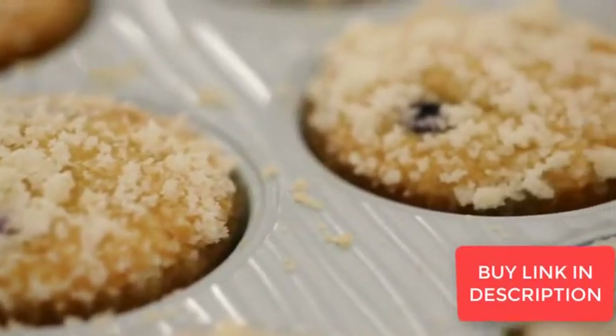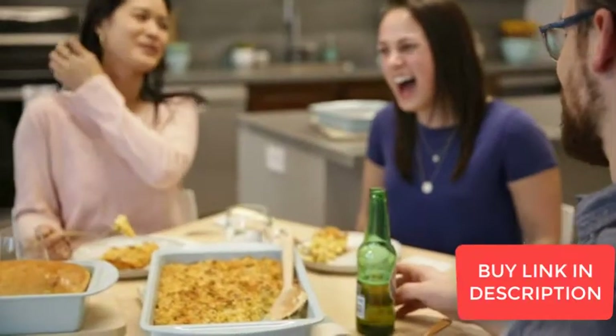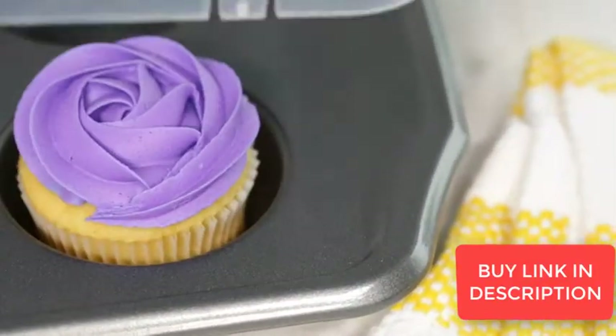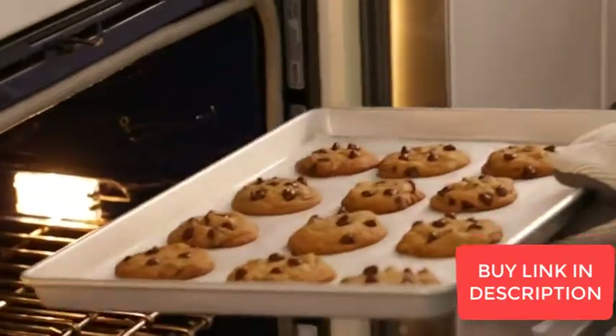Perfect baked goods start with the right pan and Wilton has you covered no matter what you're making. With a great variety of sizes, shapes, materials and finishes, Wilton has the right pan to match your project, skill level and budget.